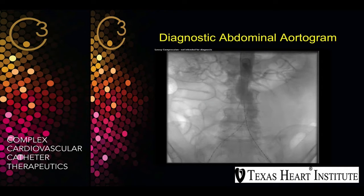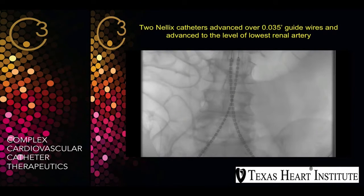As we can see, there is no extension on the iliacs. This device is not approved in the United States yet. It's approved by CE Mark in Europe for the past three or four years, and we are doing a clinical trial in the United States now, and our hospital is part of the trial.